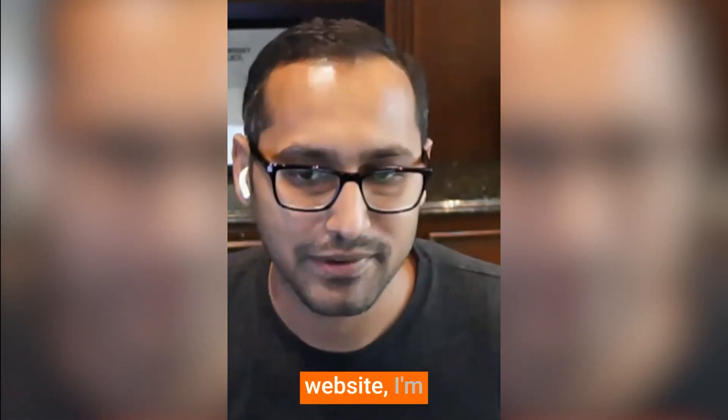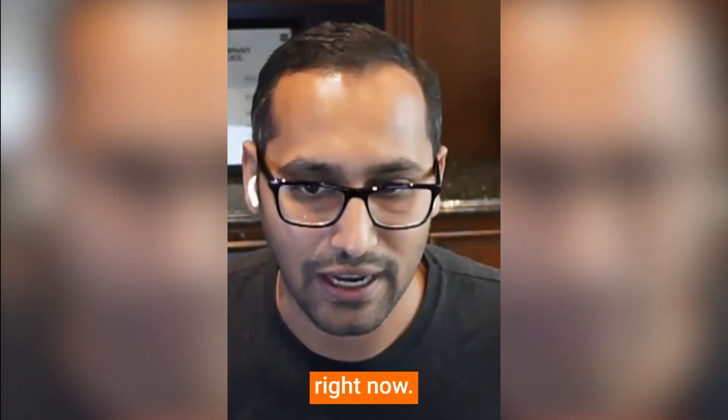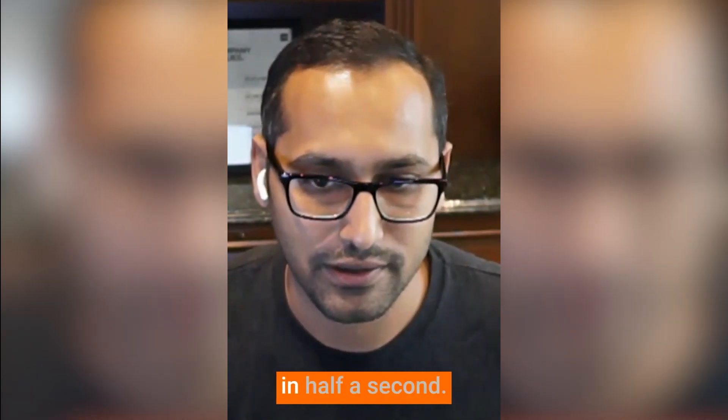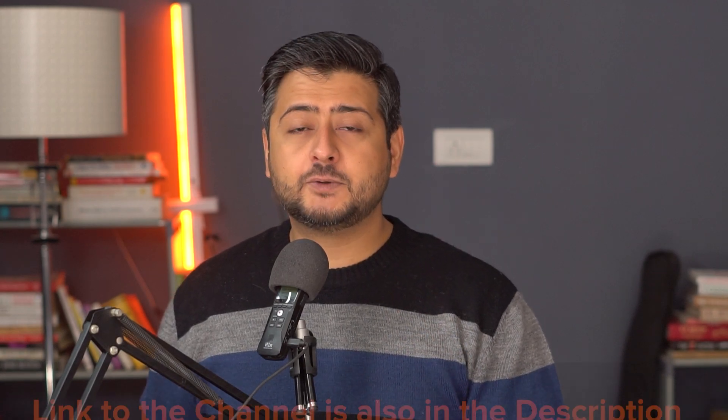And if you think I'm exaggerating, here's the CEO of WPBeginner himself confirming this fact: "On the WPBeginner website, I'm using 79 plugins right now. There are 79 active plugins on the site and my site loads in half a second." If you want to watch the full episode, I'll leave a link in the description. You should also subscribe to the WPBeginner podcast for interesting conversations just like this one.